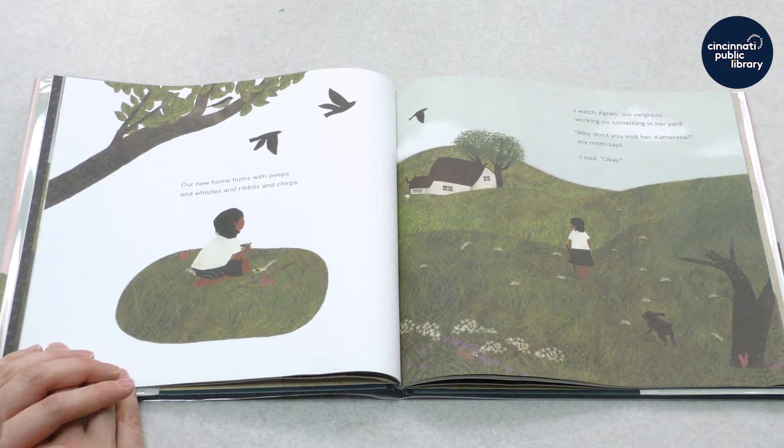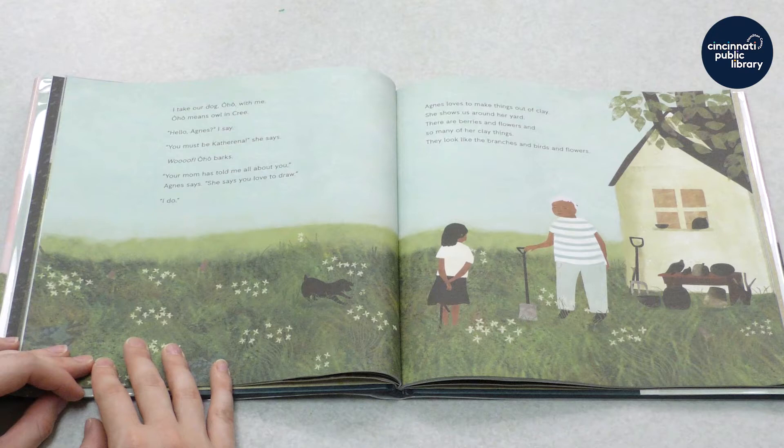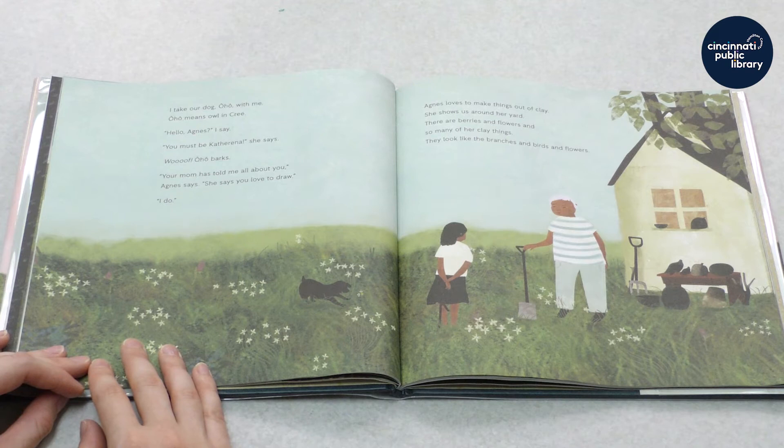I watch Agnes, our neighbor, working on something in her yard. Why don't you visit her, Katharina, my mom says. I nod. I take our dog, Oho, with me. Oho means owl in Cree. Hello, Agnes, I say. You must be Katharina, she says. Woof, Oho barks. Your mom has told me all about you, Agnes says. She says you love to draw. I do.